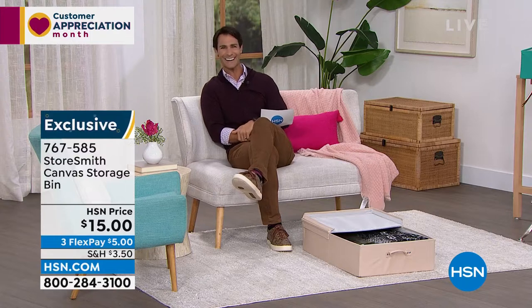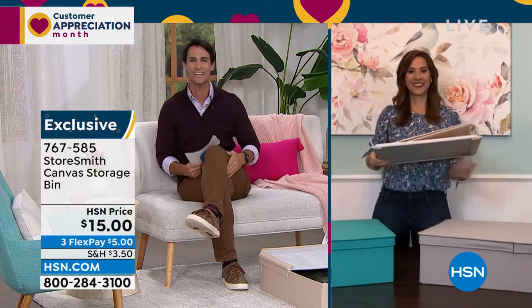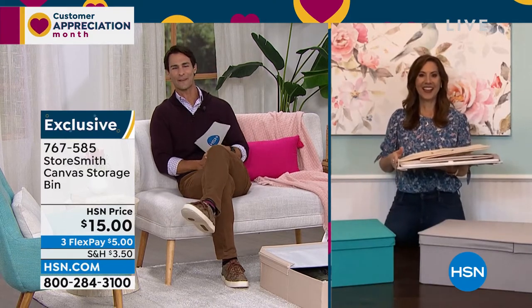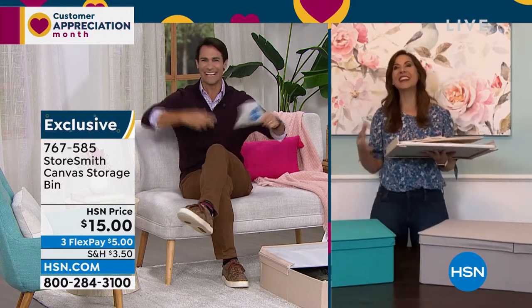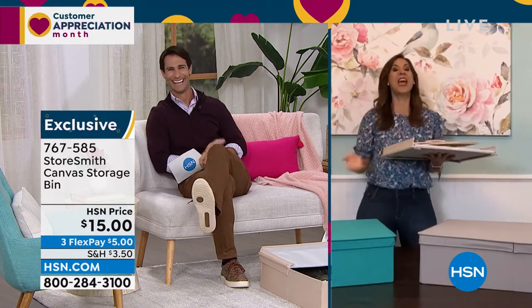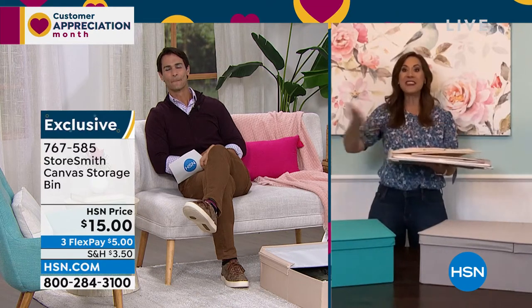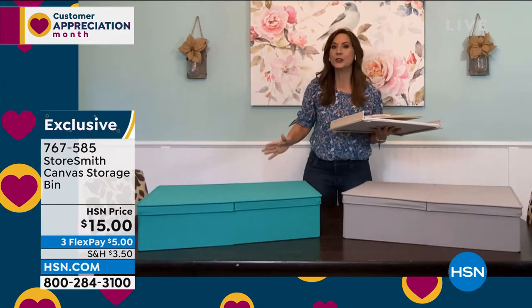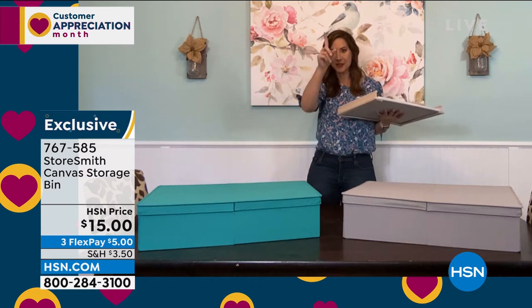Think about winter sweaters — this is a great place to put those for a few months. Our guest from Storesmith, Rebecca Wood, is joining us for the entire hour to help you find the right item and give you great organization ideas. Rebecca, I feel like Santa with these prices! She mentions this canvas bin is a debut — we have never aired this before — and it has dual access on both sides and holds 25 pounds.